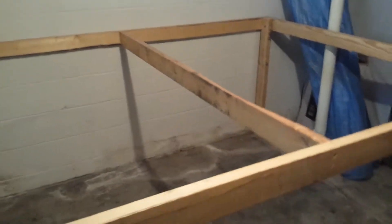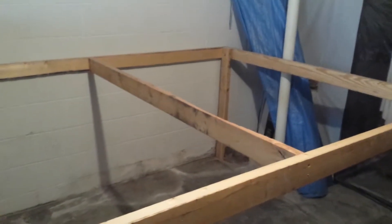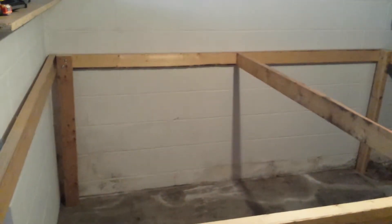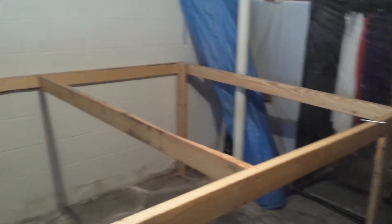That's the frame of it, and that's kind of so far how it's gotten. All that's left to do is put down a sheet of plywood on top of it and just lay out the city. I'll show you guys when that's done.